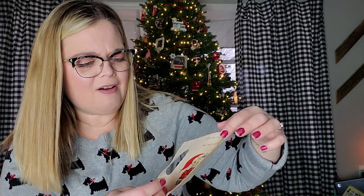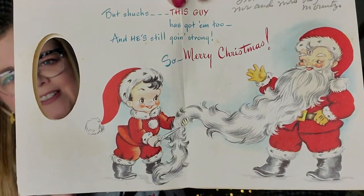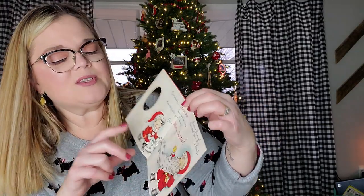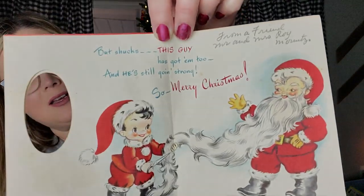It says, 'I know this wish is so darn old, it's got whiskers good and long. But shucks, this guy has got him too, and he's still going strong. So Merry Christmas.' This one is signed in pencil from Mary, from a friend, Mr. and Mrs. Roy Ortiz, I think it says, but so precious.